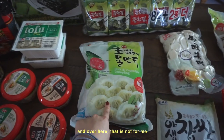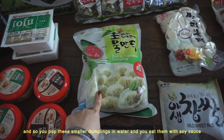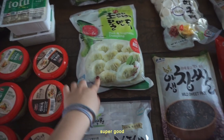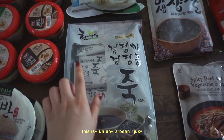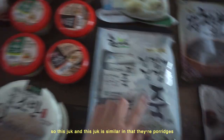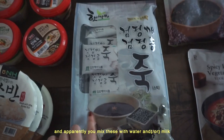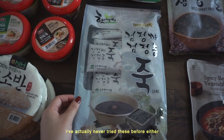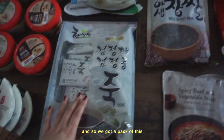Over here — that's not for me, that's for my sister. These are boiled dumplings: you pop these smaller dumplings in water and eat them with soy sauce, super good. And this is actually new to me too — this is a bean chuk. This chuk is a porridge, and apparently you mix it with water and milk. My mom recommended it to me. I've never tried these before, and she said if I like them, bring them to college. So we got a pack.